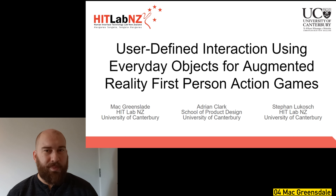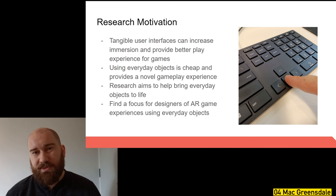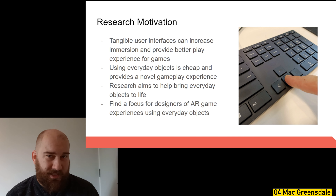Hi, I'm Mac, a master's student here at HitLab New Zealand. My research explores how we can use everyday objects in augmented reality, specifically user-defined interaction using everyday objects for AR first-person action games. In AR and VR, virtual content is often only displayed visually, but adding touch to the experience makes it more immersive and makes virtual objects seem more real. Interfaces that provide the sense of touch are called tangible user interfaces, and using everyday objects as tangible user interfaces provides a cheaper option than dedicated hardware.